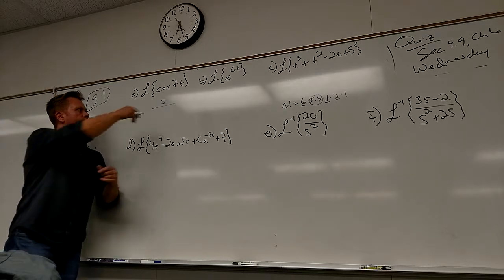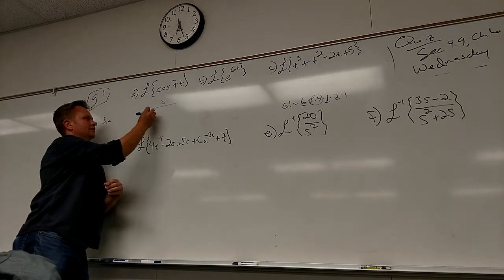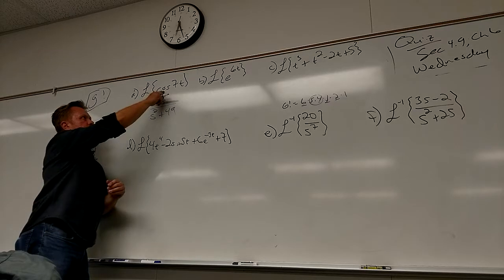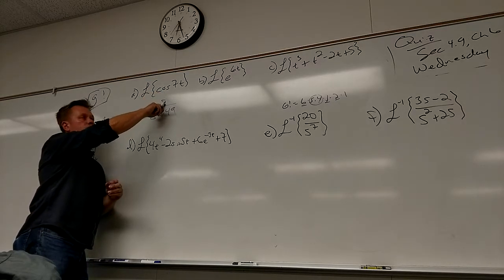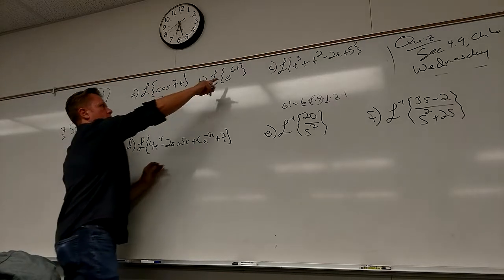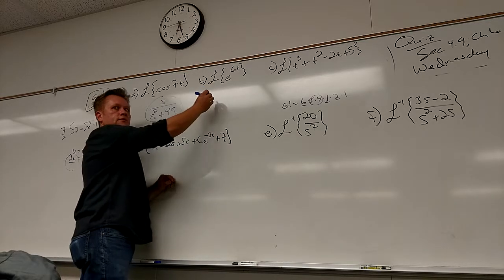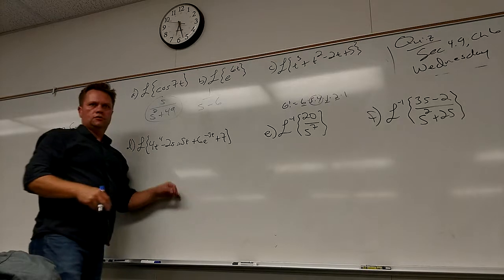It's too bad for you, right? Because again, cosine is a Jeff. So what do you get on the bottom? S squared. S squared. If it would have been sine, the only difference would have been the top would have been... What about this guy? This is the nice guy. One over S minus — yeah, one over S minus six. Cool.